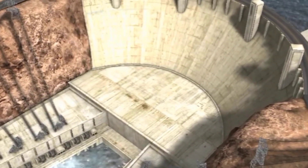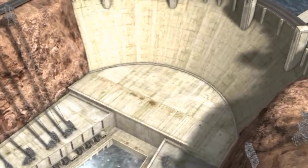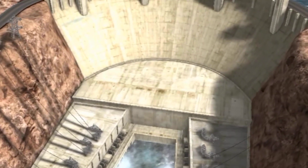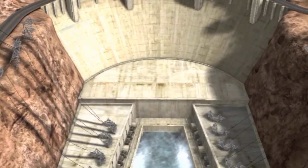The dam is over 220 meters high and nearly 380 meters wide. The thickness at its base is 200 meters and 14 meters at the ridge.